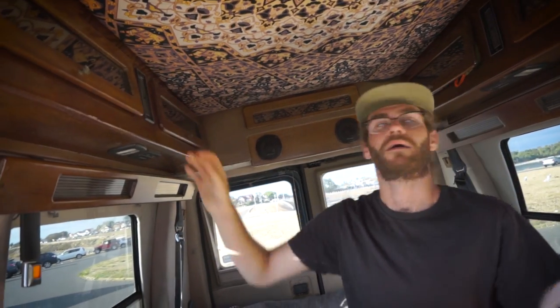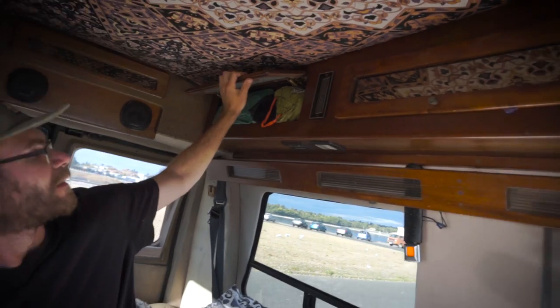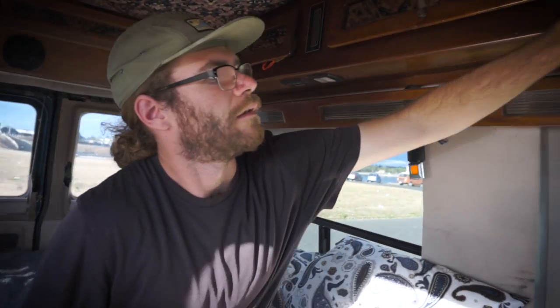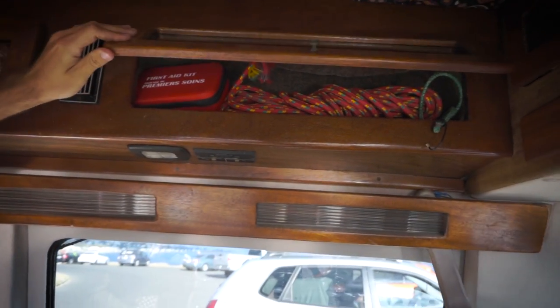I've got storage all up here. One has a tarp and a hammock set so I could set up a hammock. Another has rope and some other stuff, and that one has rope and a first aid kit. Mostly just rope — you never have enough rope.